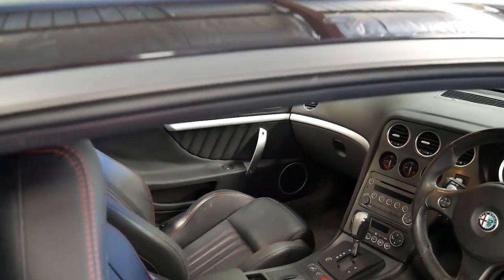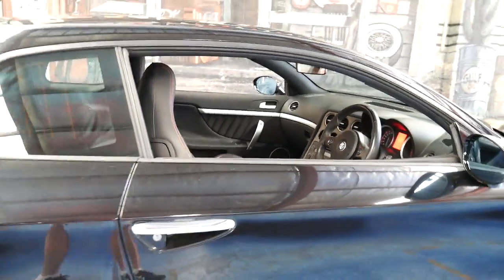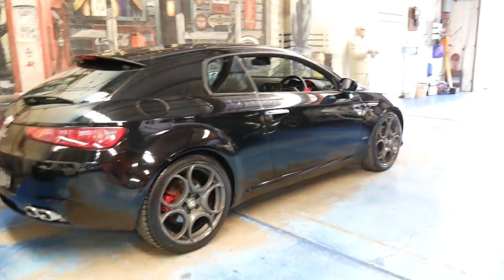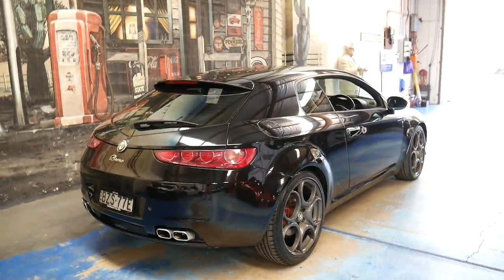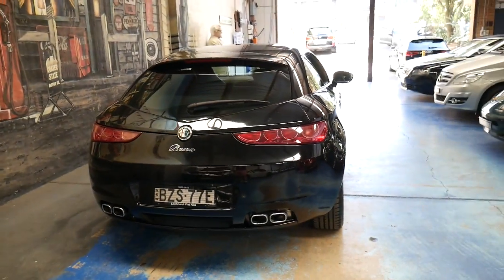The car drives beautifully, as you'd expect a car with 31,000 kilometres to drive. The tyres all look very good and I would have to say that the Brera is one of the best-looking cars on the road.